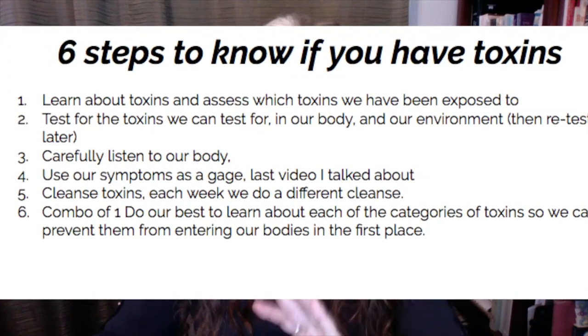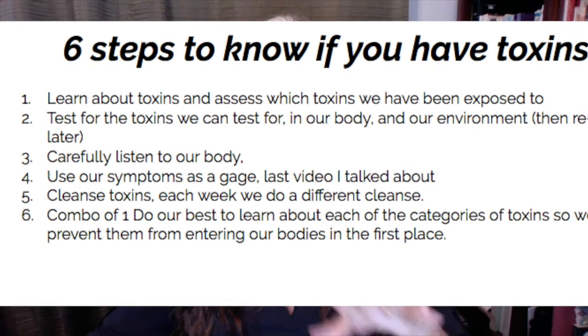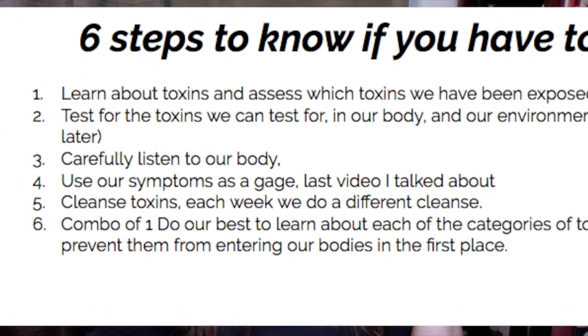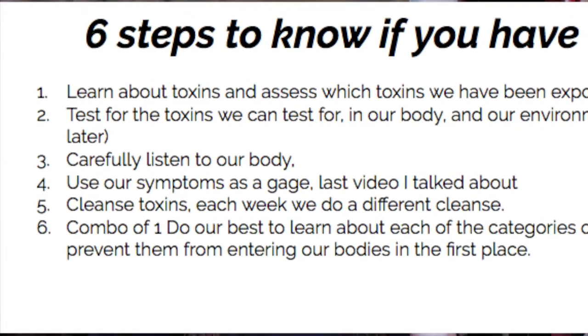Number four is using our symptoms as a gauge. Number five is cleanse — in the Serious Cleanse we do a cleanse each week. Number six is a combination of number one, where we do our best to learn about the toxins we've been exposed to so we can then prevent toxins from entering our body in the first place.